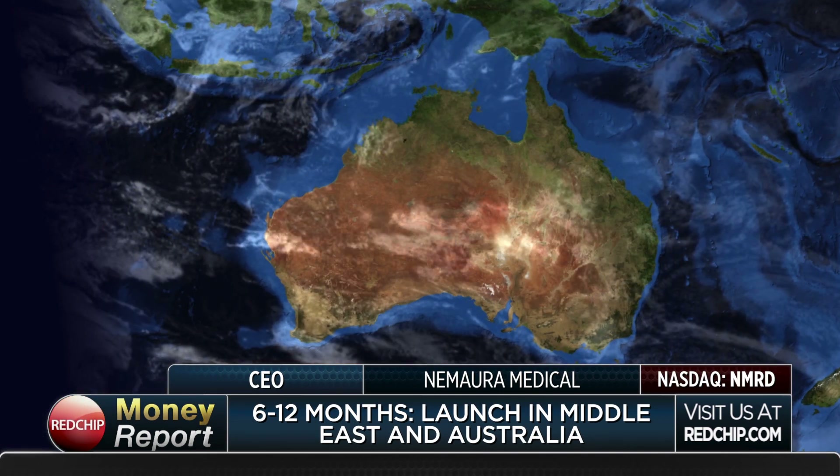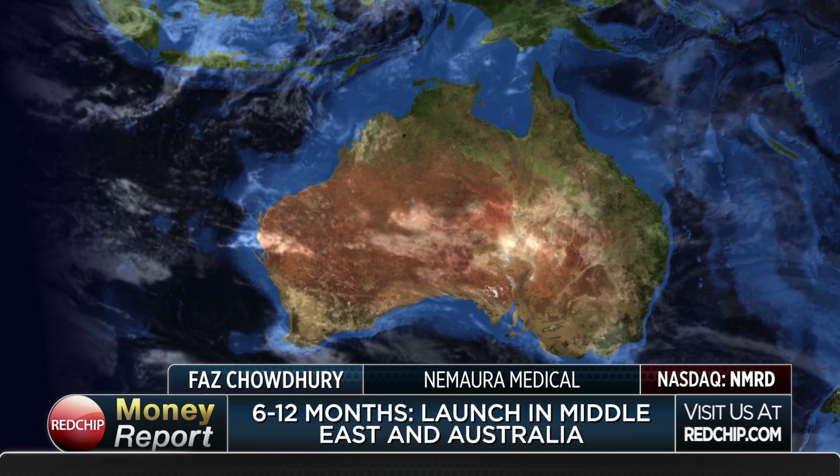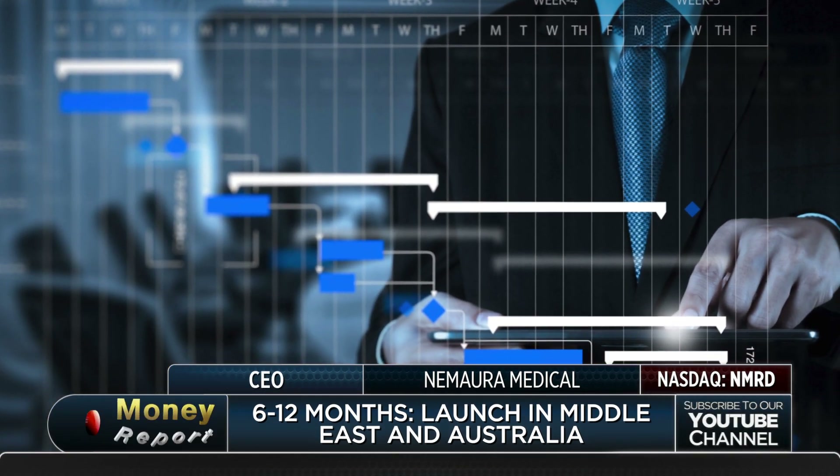What are some of the key milestones you expect to achieve over the next 6 to 12 months? By the end of this calendar year, we're anticipating CE approval and launch in the U.K. market. Within six months from now, we anticipate launching in all the major territories in Europe — essentially Germany, France, Italy, and Spain. Then within six to 12 months, we expect to launch into the Middle East and also Australia. The significance of those territories is that they will accept the CE approval as the basis of registration, as opposed to having to go through the whole registration process again as we would in the U.S.